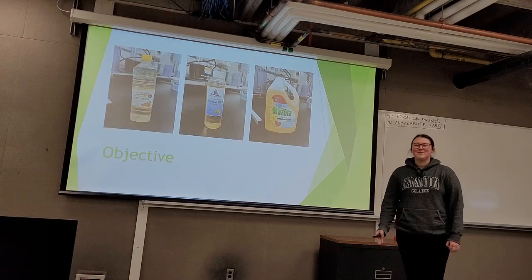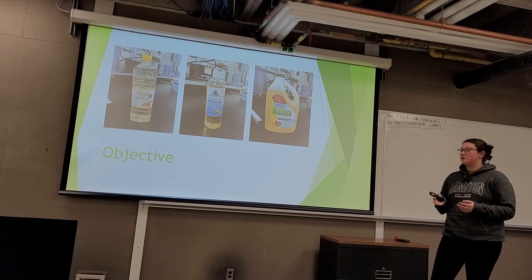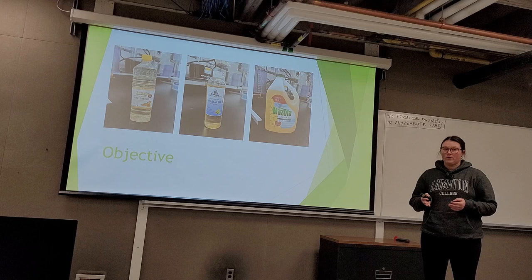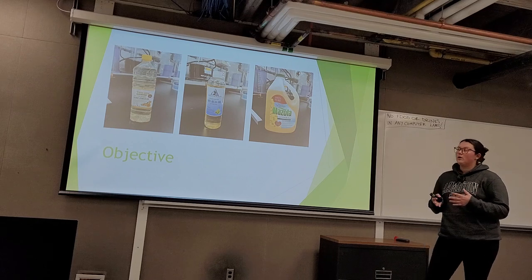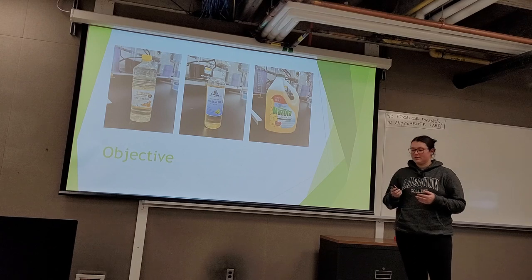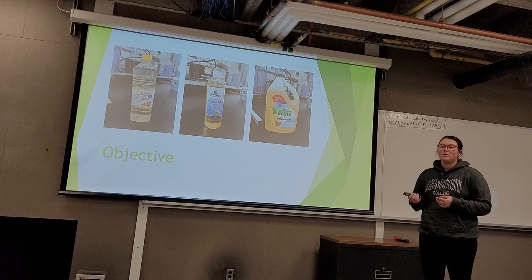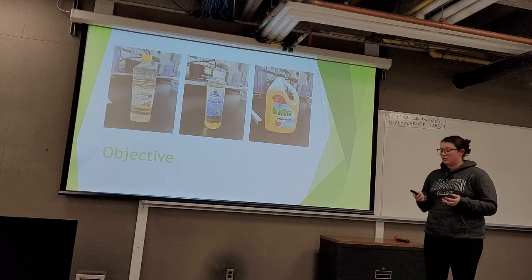Our project objective is to determine and compare the FAME, or fatty acid composition, of biodiesels made from different feedstock oils to see which oil gives the highest quality biodiesel. We took three oils — sunflower, soybean, and canola — transformed them into B100 biodiesel samples, and then analyzed the FAME composition by gas chromatography.